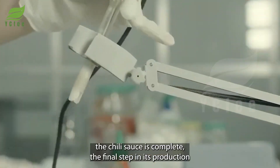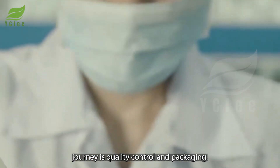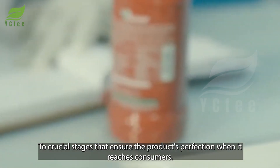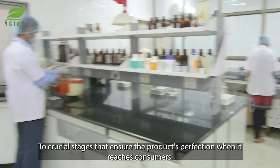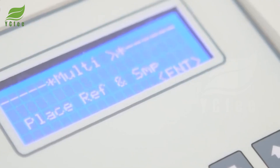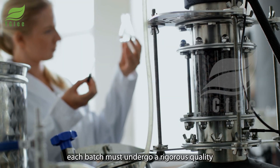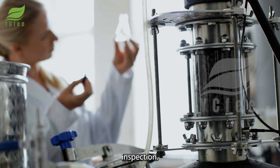Once the chili sauce is complete, the final step in its production journey is quality control and packaging — two crucial stages that ensure the product's perfection when it reaches consumers. Immediately after the chili sauce is processed, each batch must undergo a rigorous quality inspection.